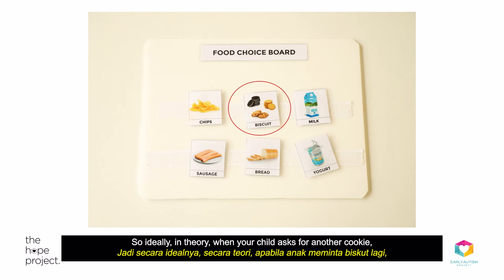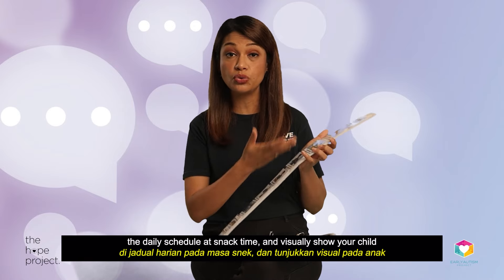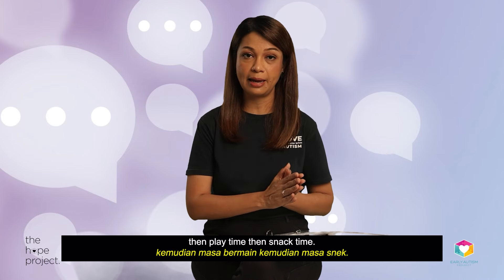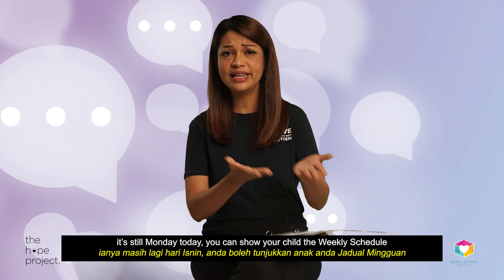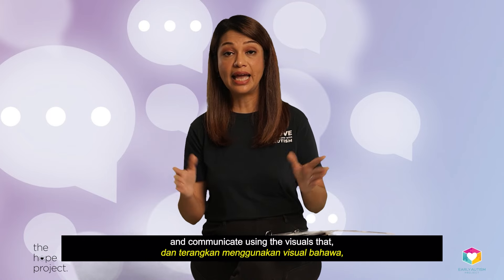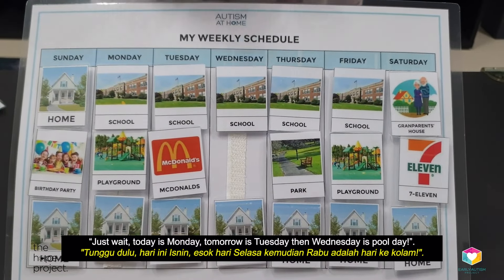So ideally, in theory, when your child asks for another cookie, you could take the cookie picture and place it on the daily schedule at snack time and visually show your child that it's still lunch time, then play time, then snack time. Or if your child asks for the pool using the going-out choice board, but you're only able to go on Wednesdays and today is Monday, you can show your child the weekly schedule and communicate using visuals: today is Monday, tomorrow's Tuesday, and then Wednesday is pool day.